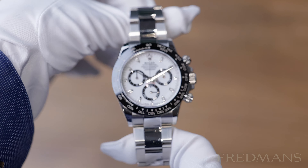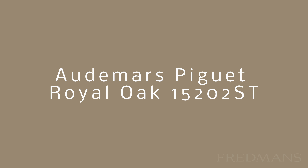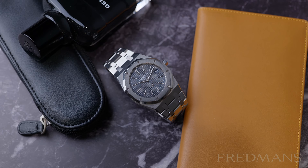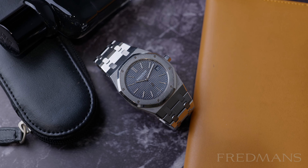Here we have three of our hottest used models in stock right now. This version of the Royal Oak matches the diameter size of the original version, the 5402, with the same diameter size at 39 millimeters.